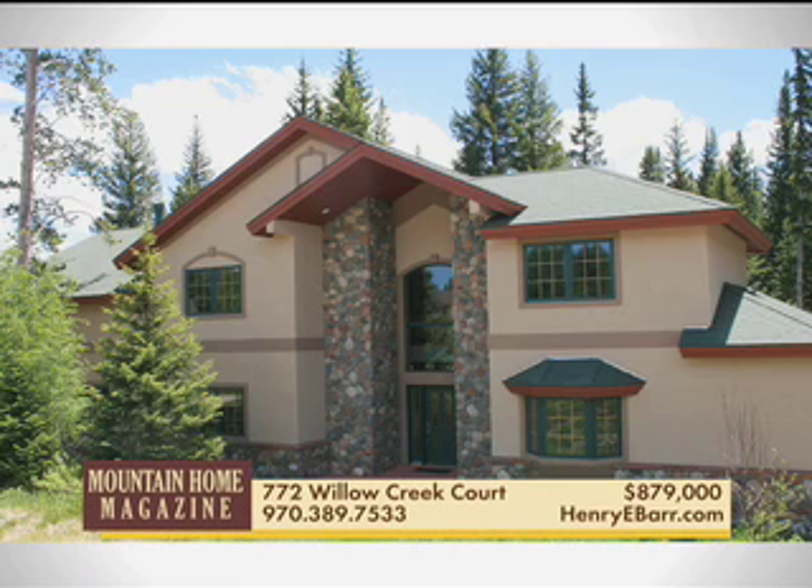This four-bedroom home has a unique location and a peaceful wooded setting with Willow Creek running year-round through the backyard. Open floor plan and a big deck to enjoy the surroundings of this waterfront home.